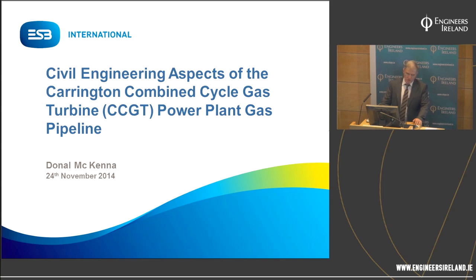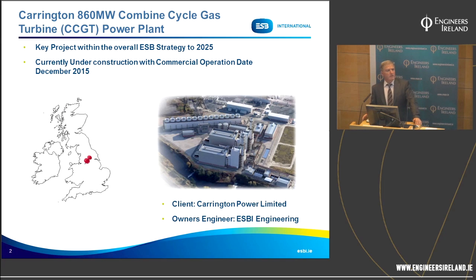The contract for construction of the gas pipeline was a design and build contract, and the contractor was ultimately responsible for the design. The Carrington 860 megawatt CCGT combined cycle gas turbine power plant project is being developed by Carrington Power Limited, a company within the generation and wholesale markets business unit of ESB. This Carrington project is a key project within the ESB strategy to 2025, wherein the plan is to expand the generation capacity to a total of 7,000 megawatts in the all-islands generation market.